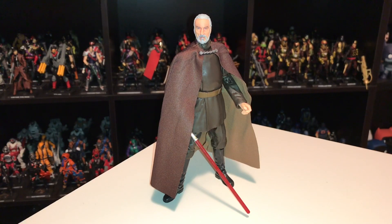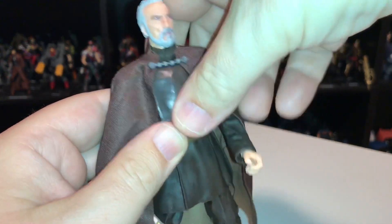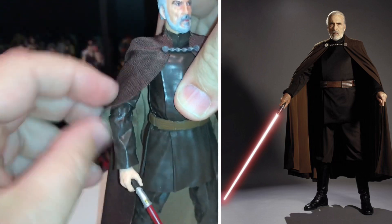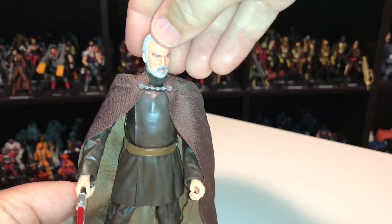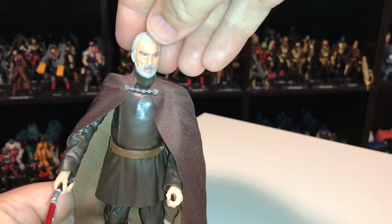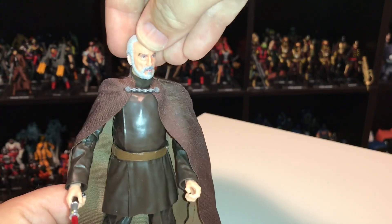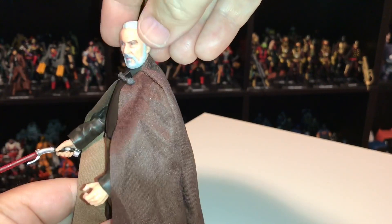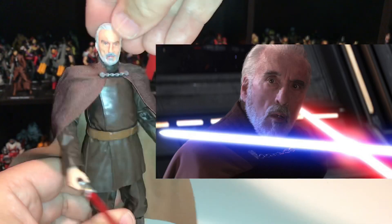This is part of Hasbro's 6-inch Star Wars Black Series. Count Dooku first appeared in Episode 2, Attack of the Clones. He was formerly a Jedi and then became a Sith apprentice known as Darth Tyranus — but that was kind of in secret. He was known as Count Dooku and was working for Darth Sidious. Then in the next movie, Episode 3, Anakin Skywalker lopped his head off.